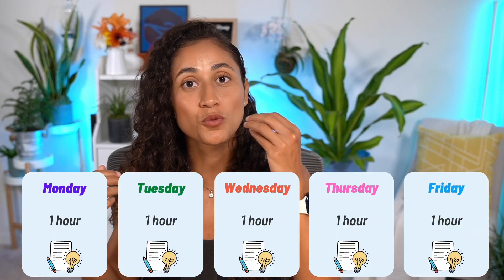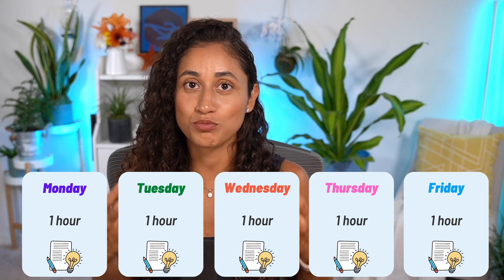One of our students, Rosa, used practice exams as a study strategy but found it difficult to carve out five to six hours in one day, so instead she broke it up over a week. If you want to learn more about Rosa and how she used the practice exam as a study strategy, check out her video.